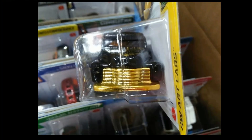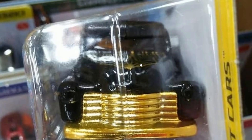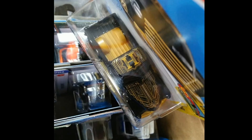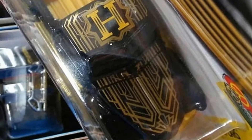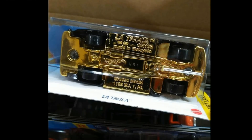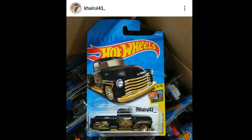Beautiful — look at the black and gold combination. It doesn't have headlight tampos, though it does have tampos on the hood. No tail light tampos on the back, but it has a fantastic gold base and top tampos. Look at that — gold base, absolutely fantastic artwork.